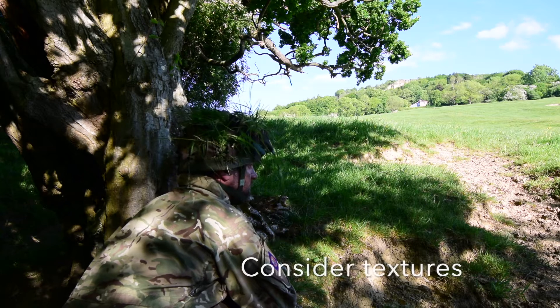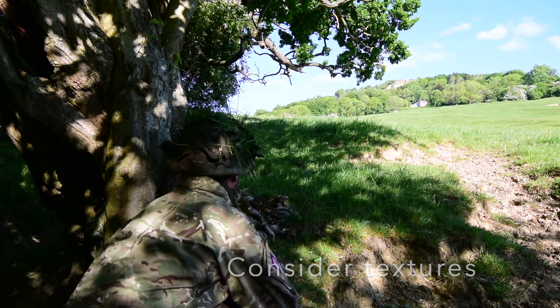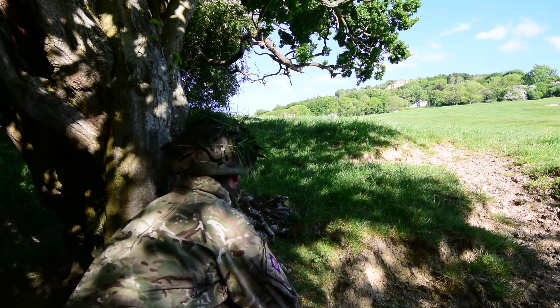We also need to be aware of the textures and materials that we are using. Here, the combat jacket is very clearly not the same texture as the surrounding grass or bark in the tree.